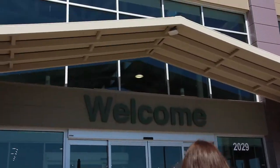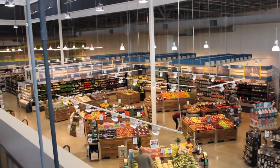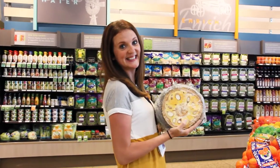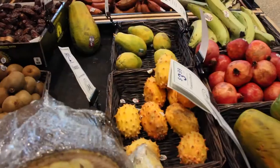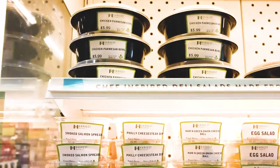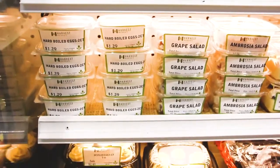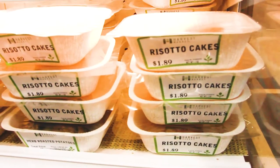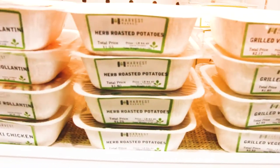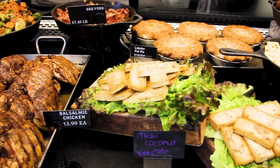Here we are at Harvest Market, starting in the produce section. A wonderful service that they offer here is cutting fruits and vegetables for free. For instance, if you want to purchase this jackfruit and have no idea how to cut it or prepare it, they will go ahead and do that for you. One of the main reasons I suggest students come to Harvest Market is for their pre-made meals that you can find in this case, providing a homemade meal while also covering multiple food groups. You can also jump over to the deli to find cooked meats, sides, and vegetable dishes.